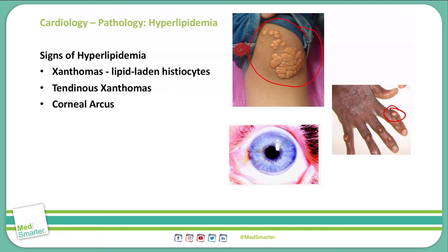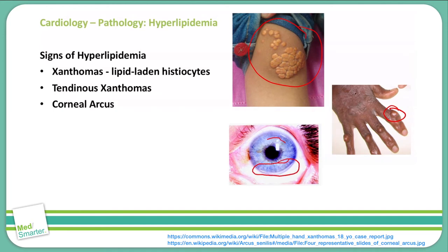We can also see some corneal arcus. These are lipid deposits in the cornea. We do commonly see these as a normal sequela of aging in the elderly. But if they do appear earlier in life, then that is something that we can see with hypercholesterolemia. You can see those as hazy white-gray circles around the exterior portions of the cornea.